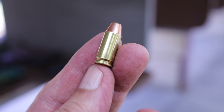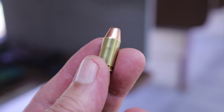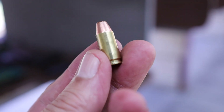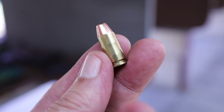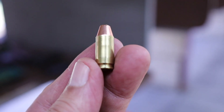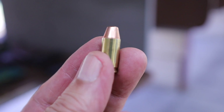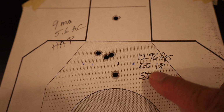This is a function test. I loaded 6, fired 5, and then checked this one after it got chambered. Being in the magazine did not affect the seating depth, and the cycling did not affect the seating depth. So this is well-loaded ammo with those HAP bullets — your competition ammo has to be consistent.